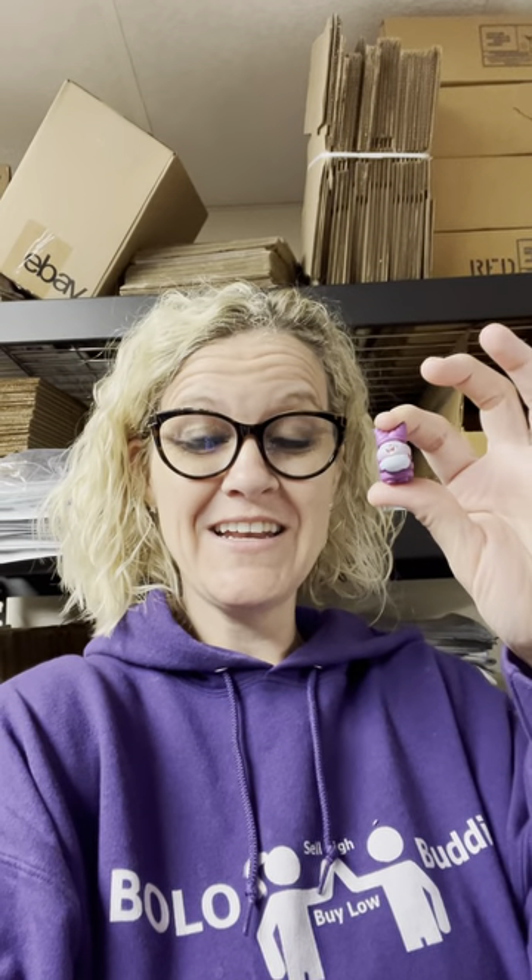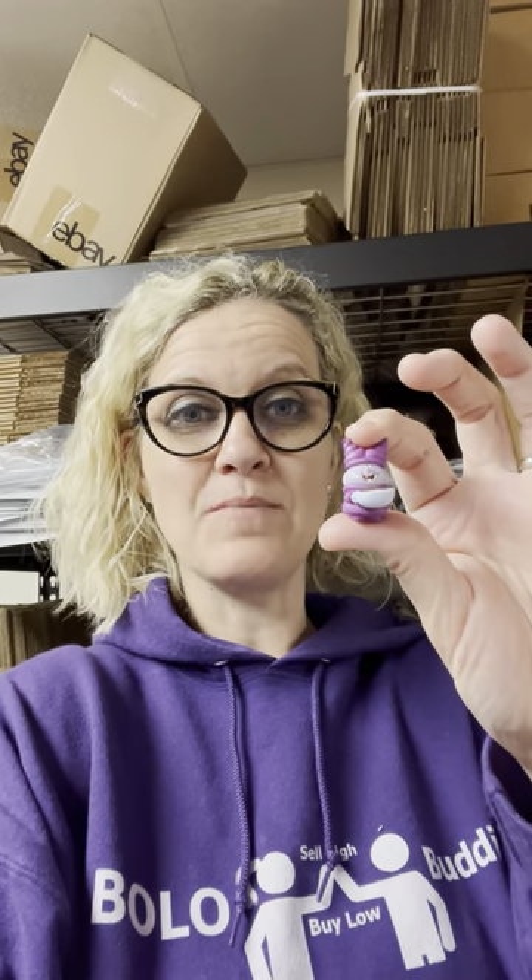Hey Bolo Buddies, thanks for watching. Let's talk about a Bolo, an item to be on the lookout for. This is one of those that I had no idea what it was. I looked it up on Google Lens and I was pleasantly surprised by the comps.